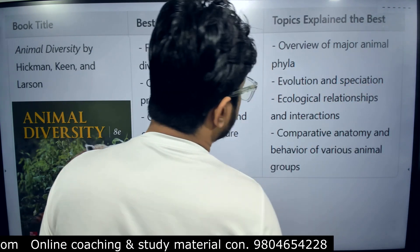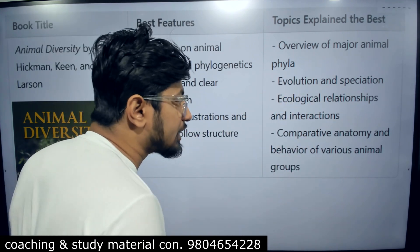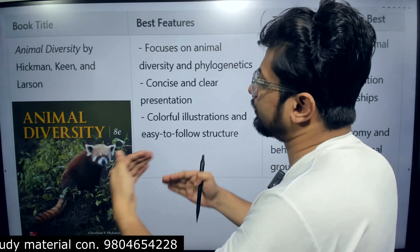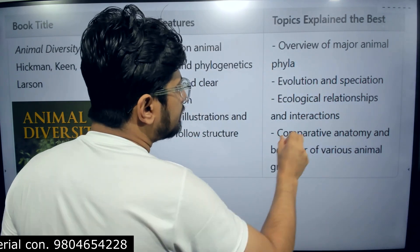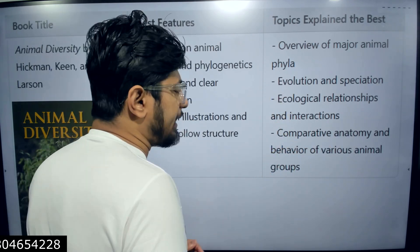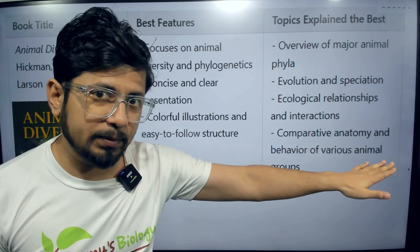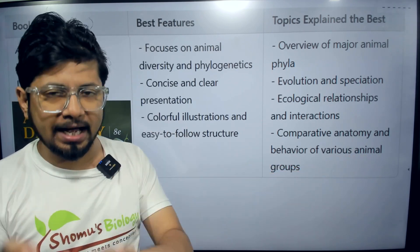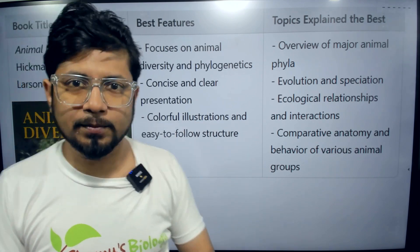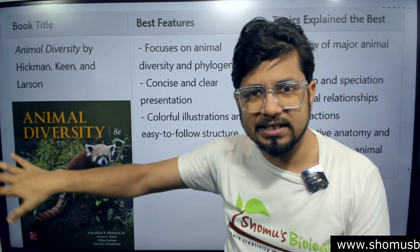The evolution and speciation part as well as ecological relationships between organisms — particularly community ecology — are very well explained in this book. Comparative anatomy and behavior of various animal groups are also very well explained. Both Hickman books take comparative anatomy very seriously, but here it is covered in even more detail because it is an advanced book.